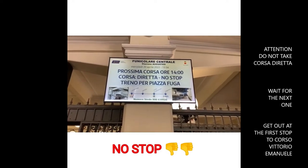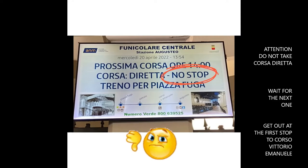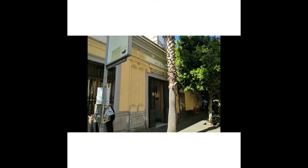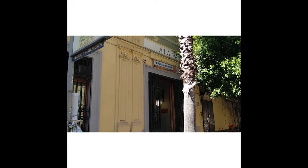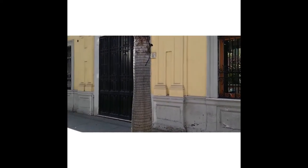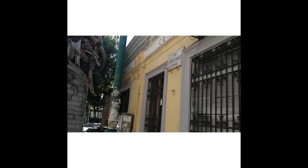We are not gonna go all the way to Vomero — we're just gonna stop at the first stop, called Corso Vittorio Emanuele. But in this case it's a direct line, so it doesn't stop along the way and goes directly to Vomero. That's no good for us because we want to get off at Corso Vittorio Emanuele, the first stop, so we wait for the next train. We took the next train and went out at the first stop, Corso Vittorio Emanuele. This is the funicular exit of Corso Vittorio Emanuele.